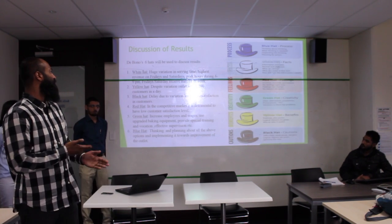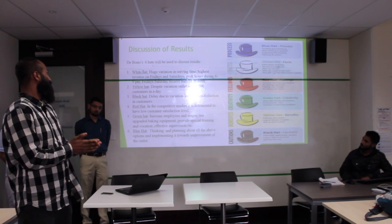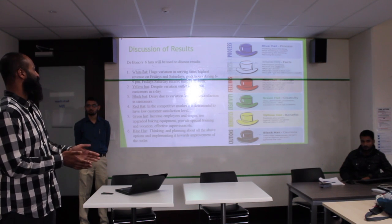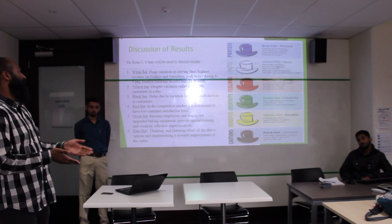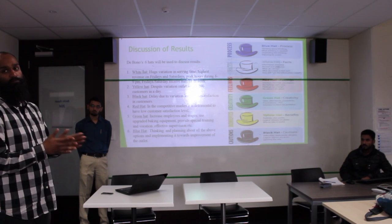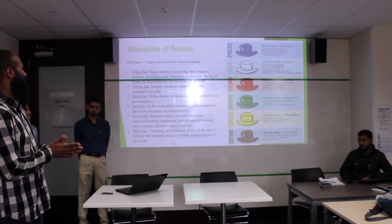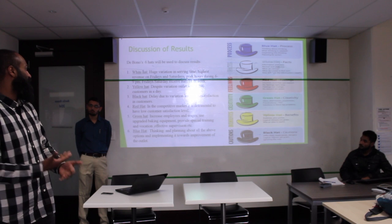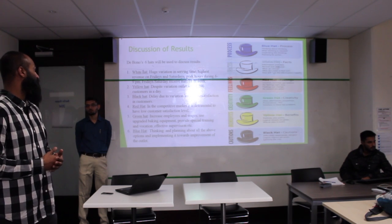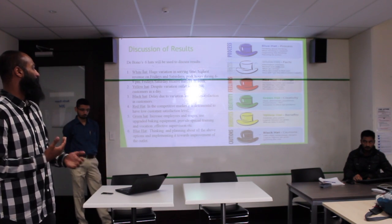I'll be using the De Bono 6 Hats to explain and discuss the results. The white hat mainly means the facts. We saw a huge variation in serving time, highest revenue on Fridays, Saturdays peak hours during 6 to 9 p.m., and Fridays and Saturdays receive maximum customers in a week. The yellow hat means benefits. Despite variations and other issues the outlet is facing, we've still been successful — able to serve 200 customers in a day, which is definitely a good job.